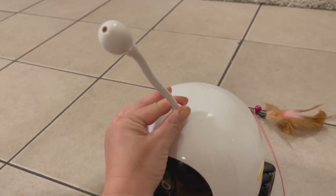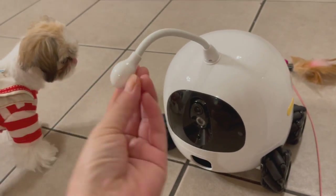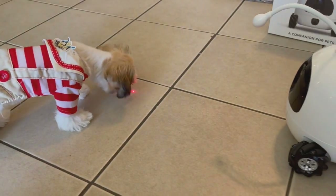Also the laser toy, the funny cat stick. Really good to keep your fur baby busy and provide them healthy exercise by playing.